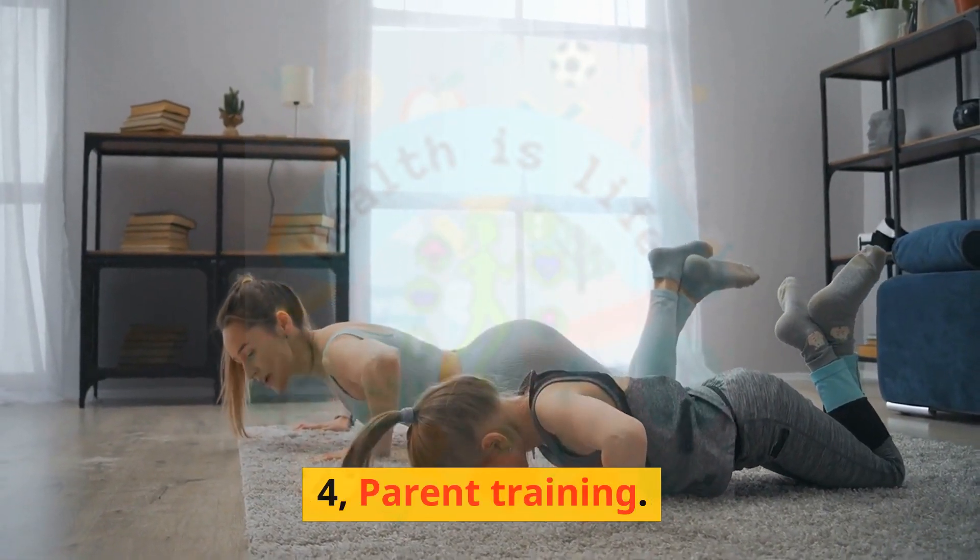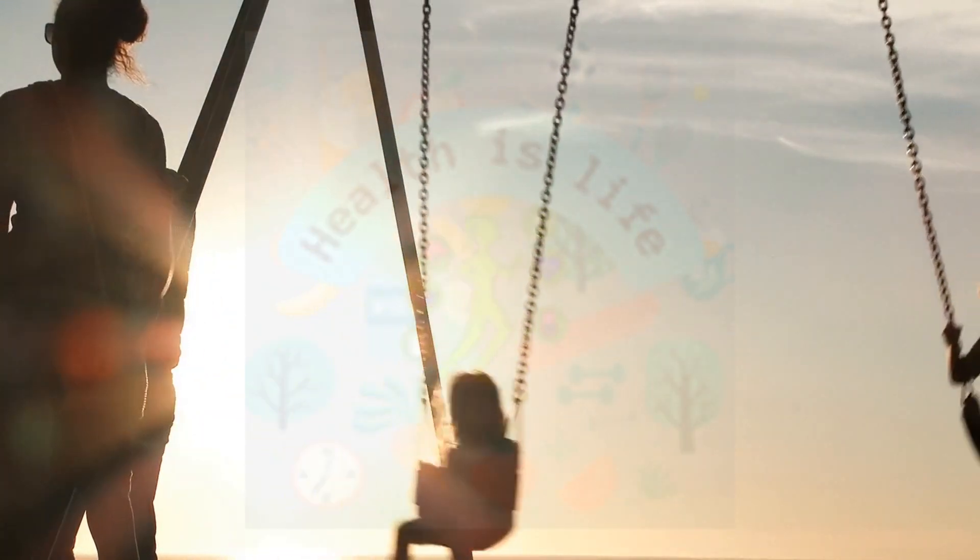Parent Training. Parents of children with ADHD can learn strategies to help them manage their child's symptoms at home. For example, a parent training program may teach parents how to set clear rules and consequences for their child's behavior, or how to use positive reinforcement to encourage good behavior.